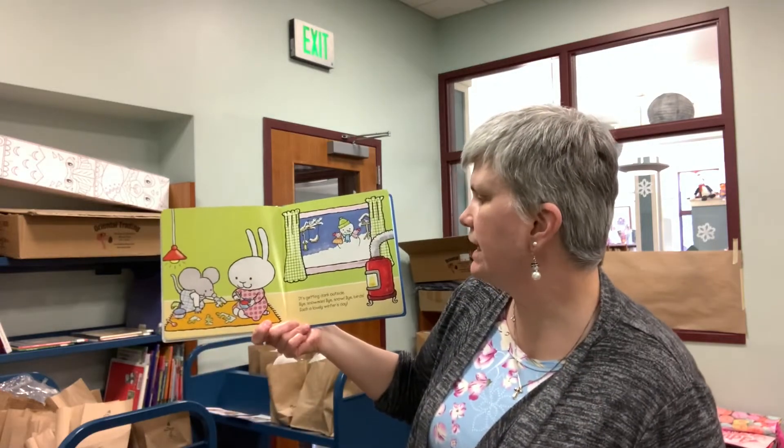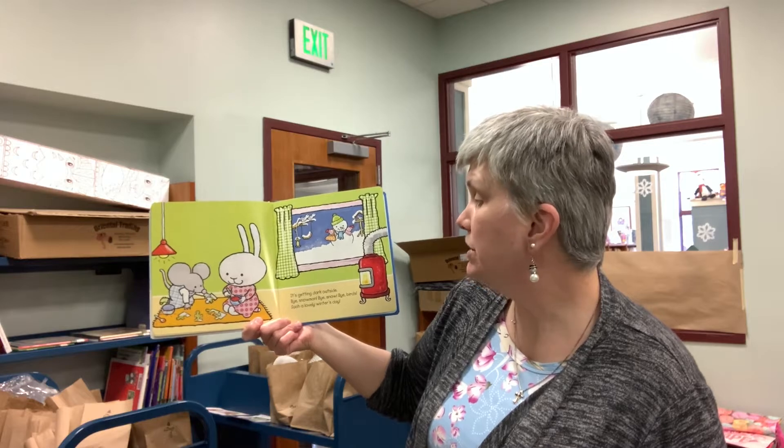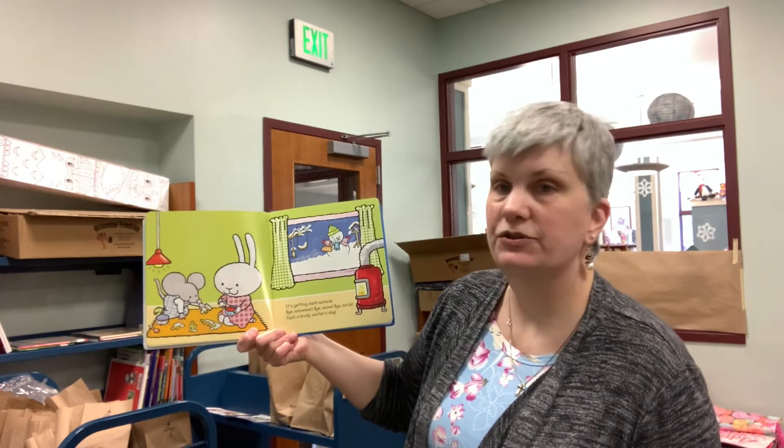It's getting dark outside. Bye, snowman. Bye, snow. Bye, birds. Such a lovely winter's day.